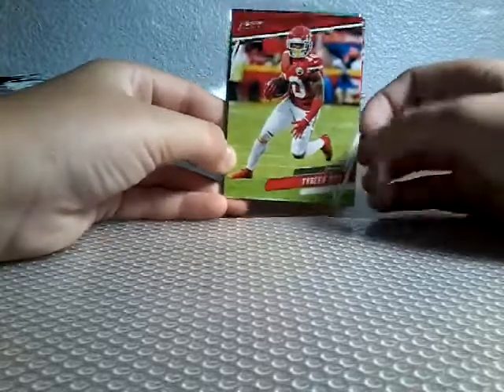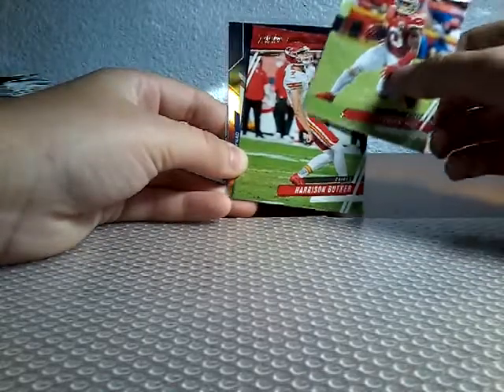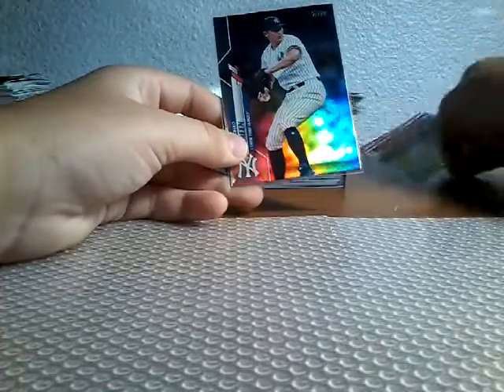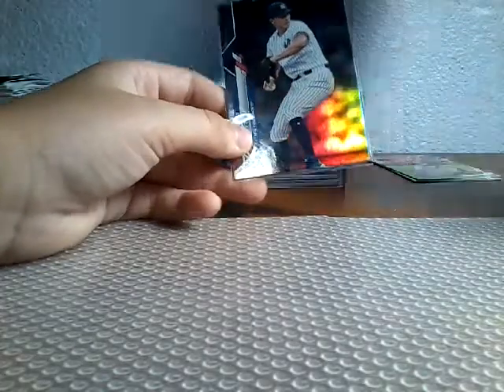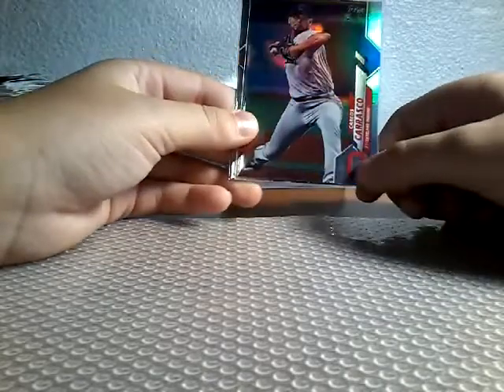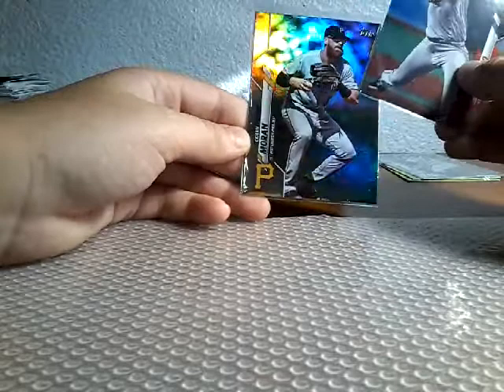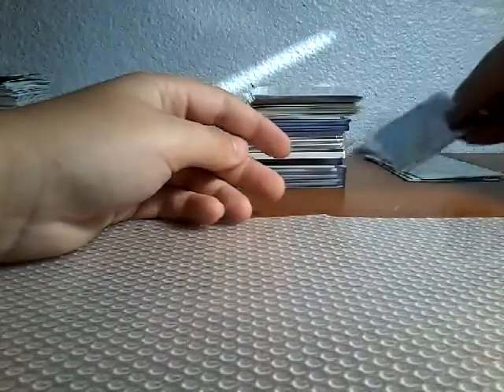I got these two Prestige — Tyreek Hill and Harrison Butker. Then a Chad Green Refractor or Foil, Carlos Carrasco Foil, and Cullen Norin Foil.